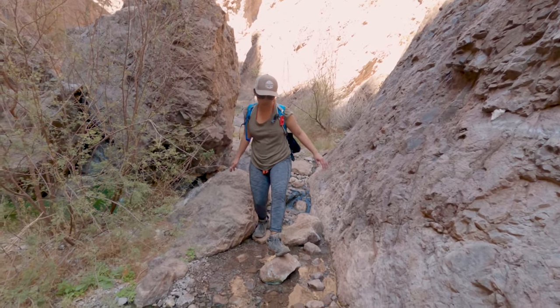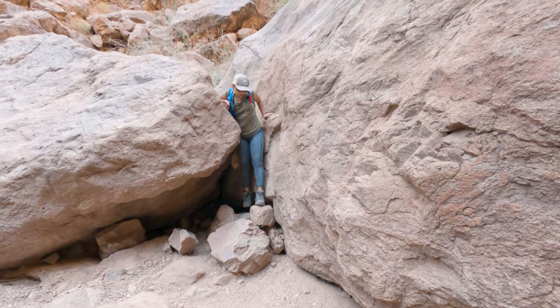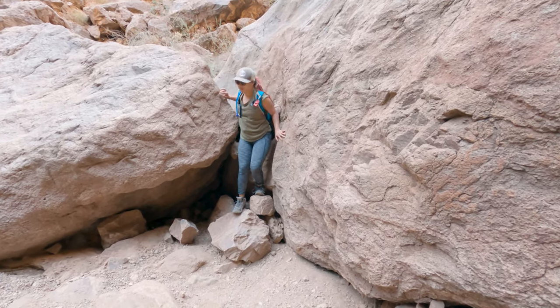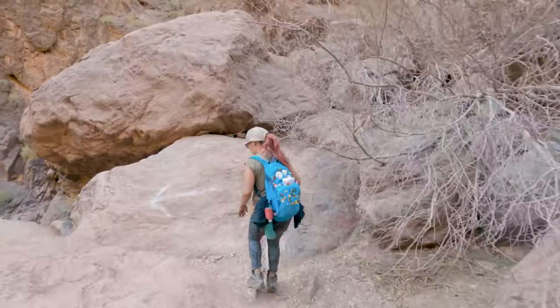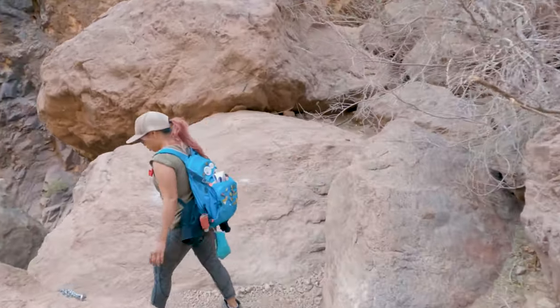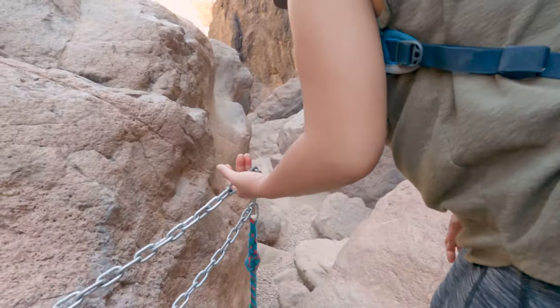We still had four ropes to go before we hit the main hot springs and the Colorado River. We were encountering more down climbs and water, but luckily someone had placed stepping stones in the streams that allowed us to hop across and keep our main shoes dry.